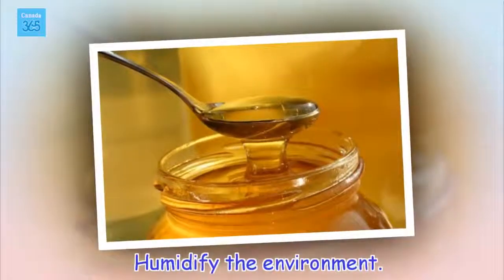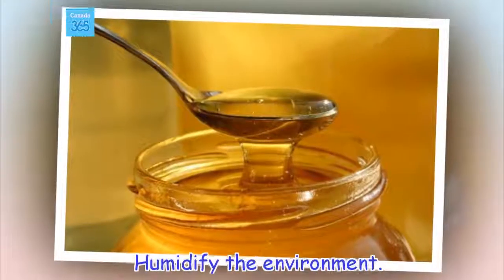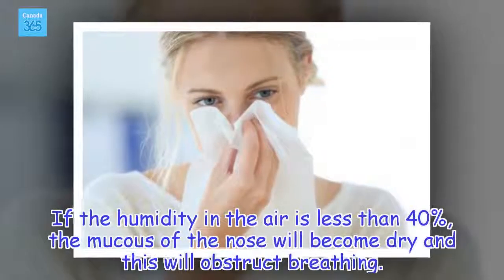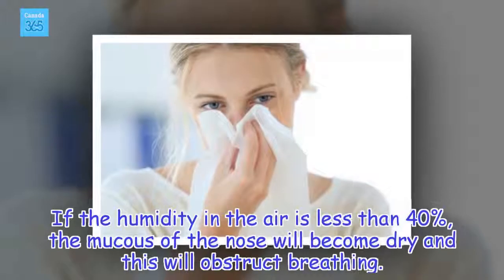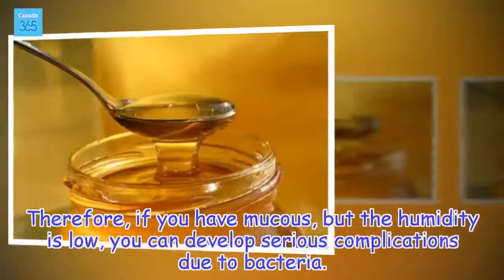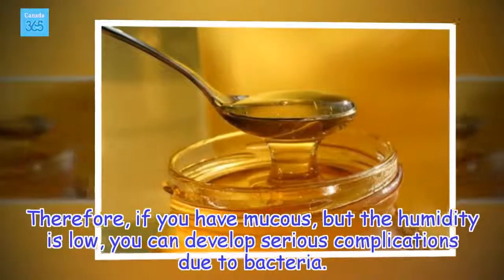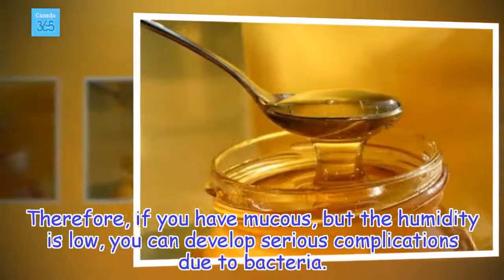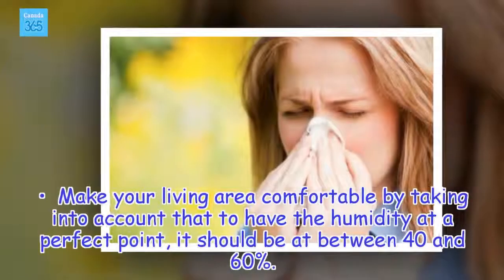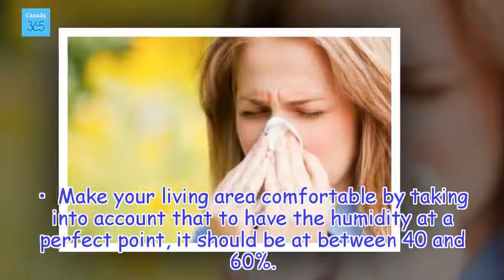Humidify the environment. If the humidity in the air is less than 40%, the mucus of the nose will become dry and this will obstruct breathing. Therefore, if you have mucus but the humidity is low, you can develop serious complications due to bacteria. Make your living area comfortable by keeping the humidity at a perfect point — it should be between 40 and 60%.